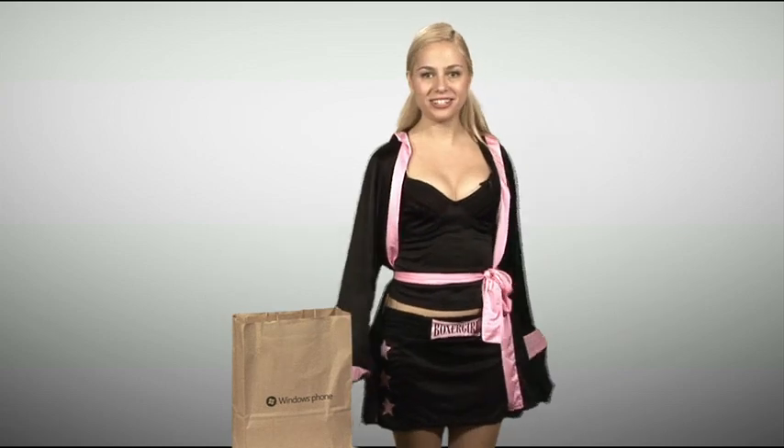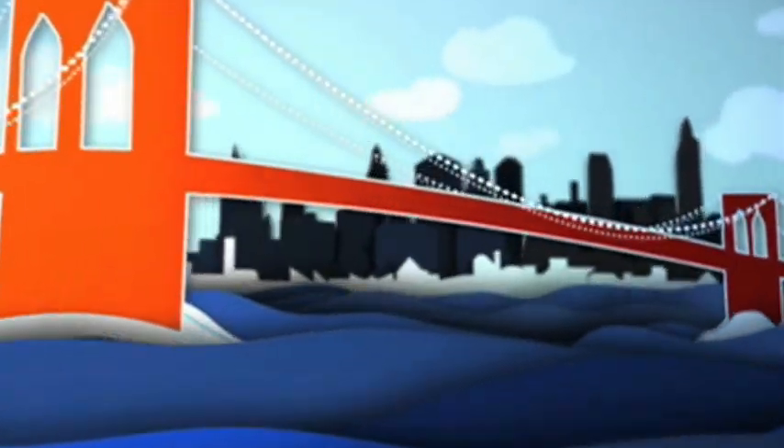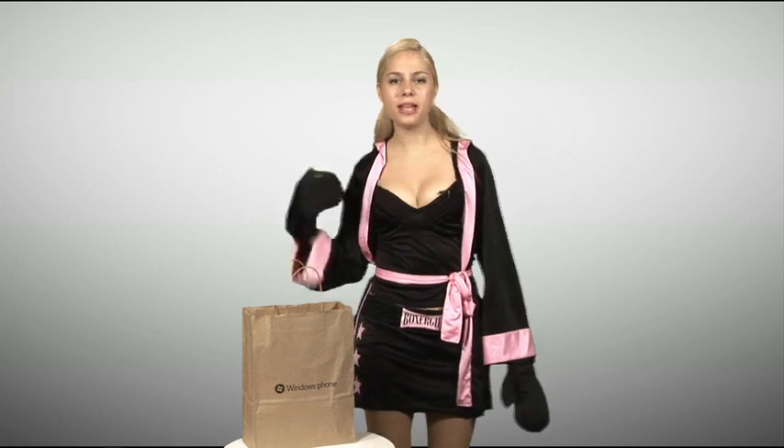In this championship, it's Sarah Austin — me — versus the Windows Phone 7. Here's how it works: every time this phone surprises me, bam, to my face. And every time this phone sucks, I'm going to knock it out.